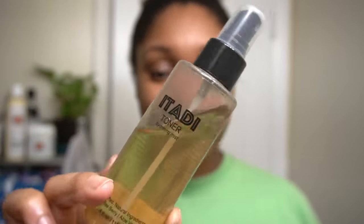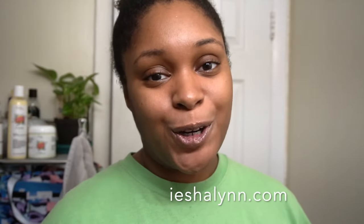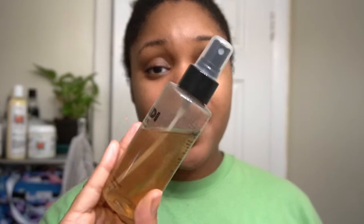Hey everyone, welcome back to my channel. It's Ayesha Lynn aka NaturallyAye, and thanks for tuning in with me. Today we're going to get into a review of Itati Toner. If you want to know more about this face toner, stick around. Before we go anywhere, make sure you hit that subscribe button and check out Ayesha Lynn for more curls and travel. I'm going to do the demo first and then we'll come back and do the review. Let's jump right in.